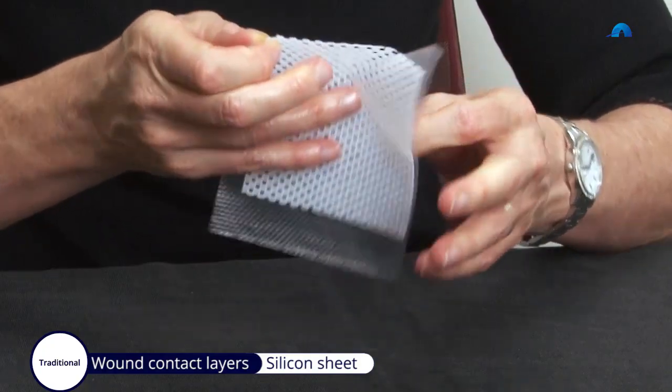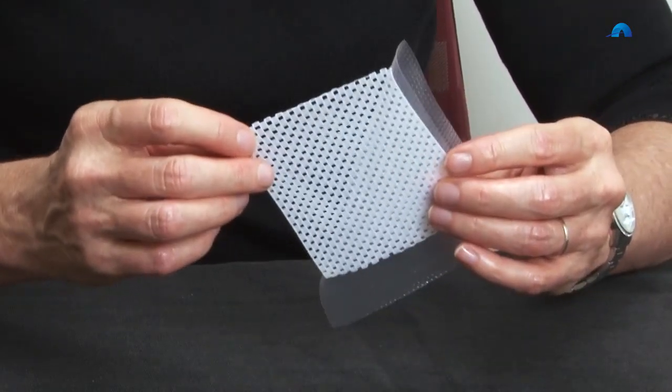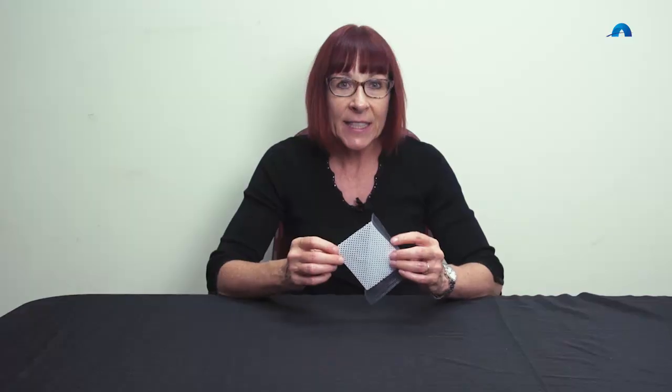A third type of wound contact layer is a silicone sheet wound dressing such as this one. This will allow exudate to transfer through the perforations into a secondary dressing. Silicone sheets have a high tack which allows the dressing to stay in place and makes them very soft and conformable. These are excellent dressings for managing category 1 and 2 skin tears, as not only do they hold the flaps in place but they support the wound and peri-wound tissue. The translucence of the dressing allows the practitioner to inspect the wound through the dressing, and these can stay in situ for up to 14 days with additional changes of the secondary dressing in between.